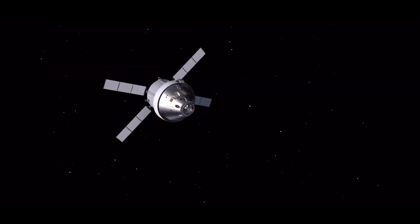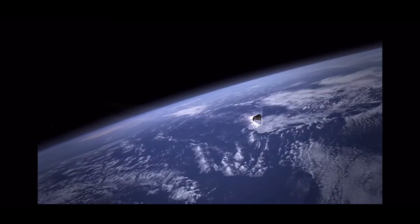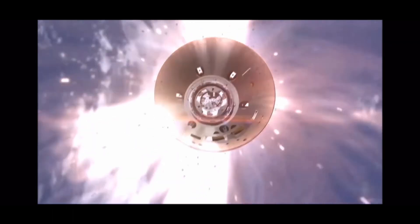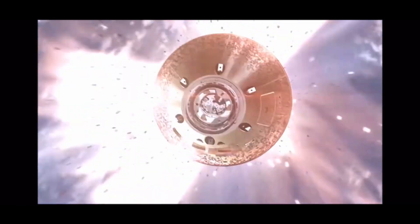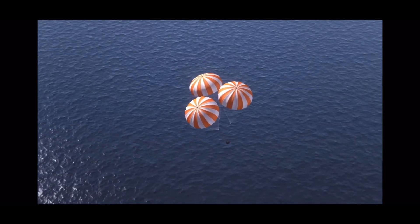Orion will then return to Earth, where the last crucial test will be completed: testing the heat shield. Re-entry will subject the heat shield to temperatures as high as 5,000 degrees Fahrenheit, which is half as hot as the surface of the Sun. Parachutes will then deploy, allowing Orion to splash down safely in the Pacific Ocean off the California coast.